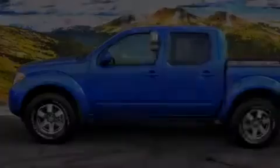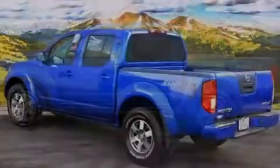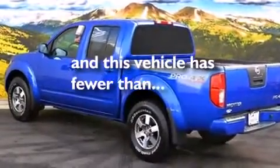Additional features include a rear window defroster, a traction control system, a keyless entry system, and this vehicle has fewer than 13,000 miles on the odometer.